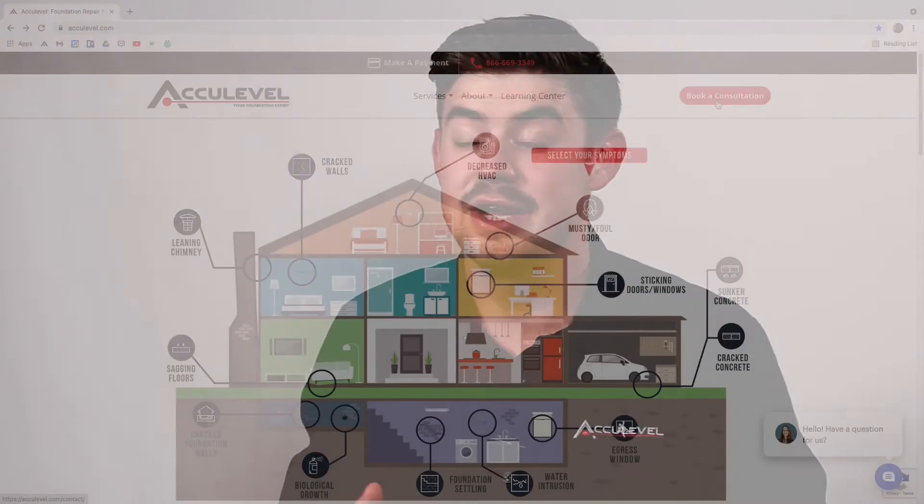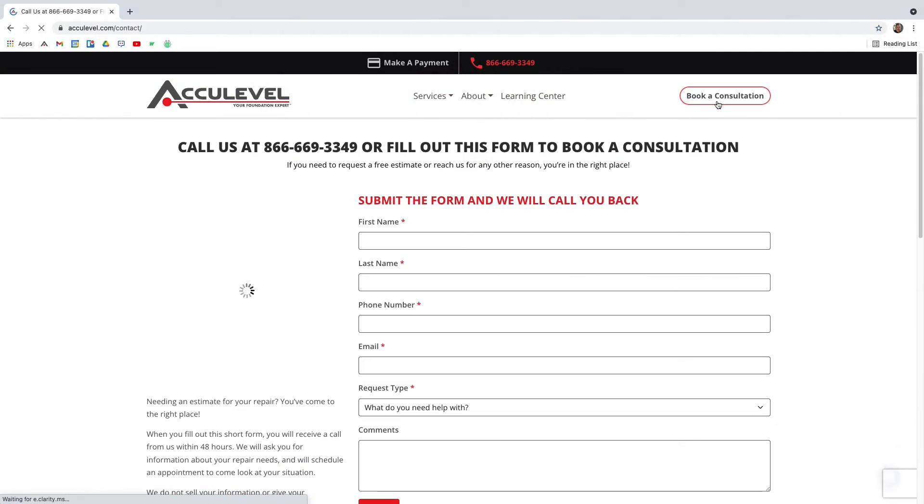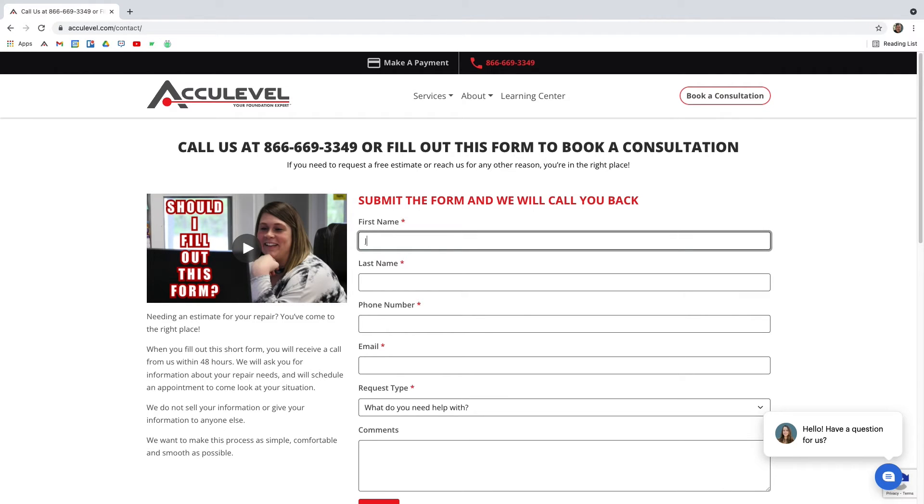If you have questions about your home's foundation or helical piers, give us a call to schedule an appointment with one of our project advisors. You can also go to our homepage, AccuLevel.com, and click the Book a Consultation button at the top right corner. Fill out the form and we will contact you within the next business day.